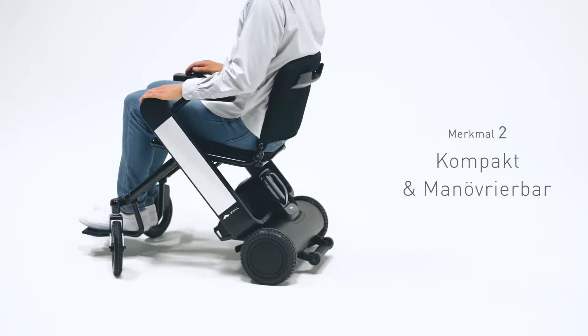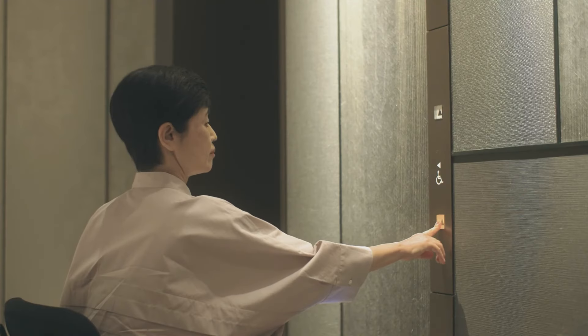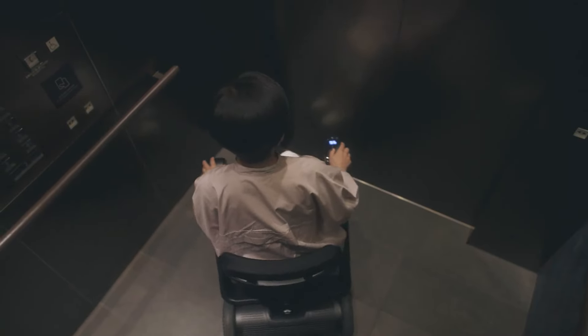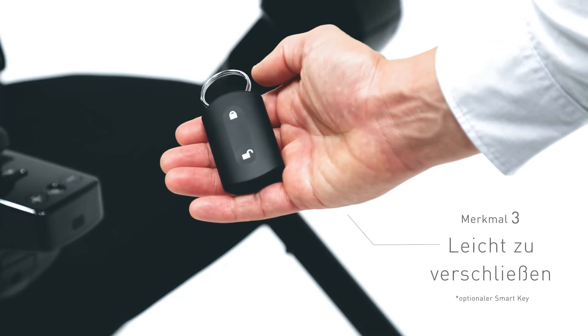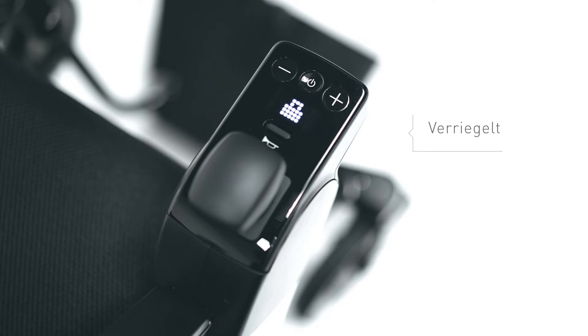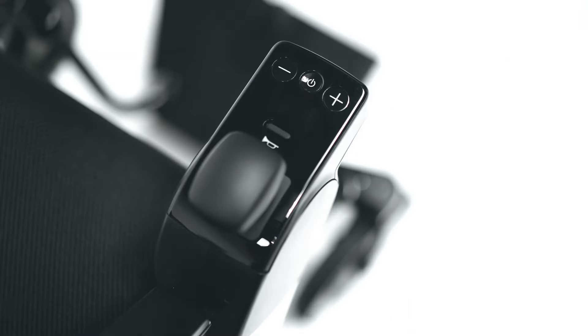Safety is paramount, with the Model F capable of securely handling slopes up to 10 degrees. Both lightweight and airline-approved, it offers convenience and reliability in one sleek package. Choose from five different arm cover colors to personalize your ride. The Will Model F is your key to enhanced mobility, blending functionality with fashionable design.